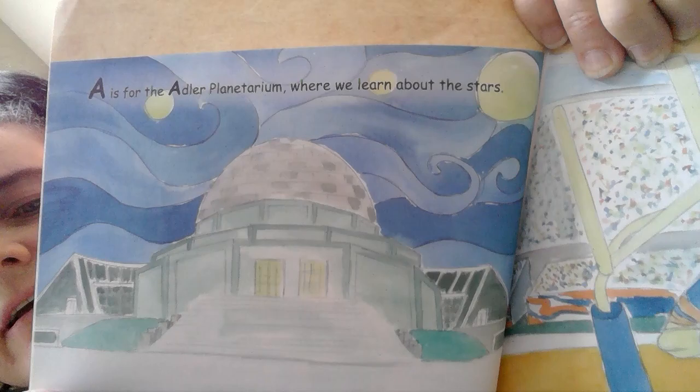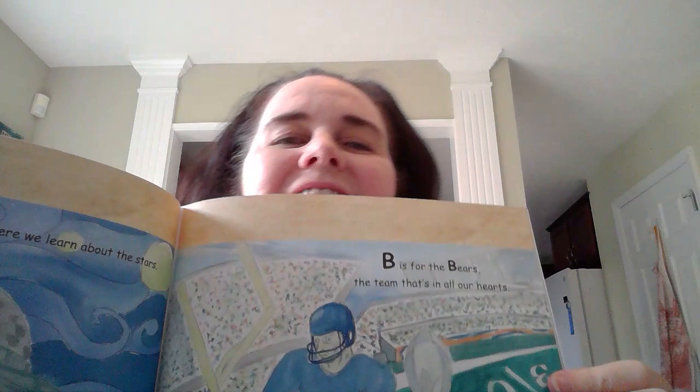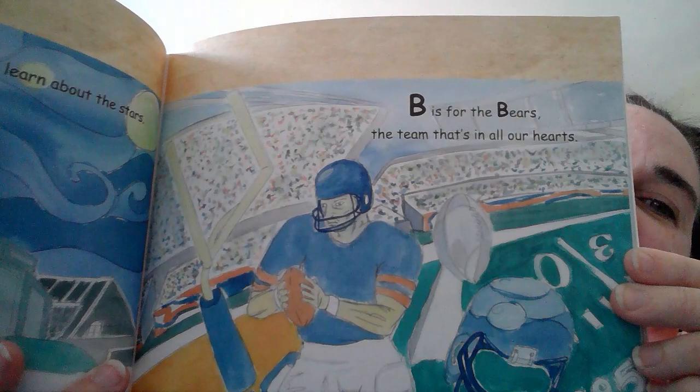A is for the Adler Planetarium where we learn about the stars. B is for the Bears, the team that's in all our hearts. The Bears were originally started by the Staley family out of Decatur, Illinois.